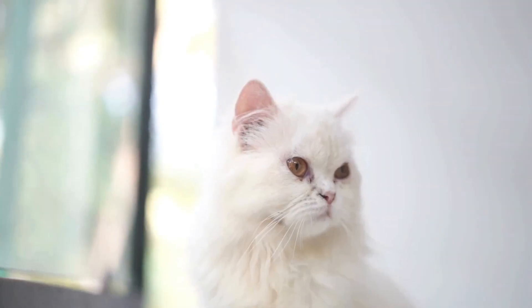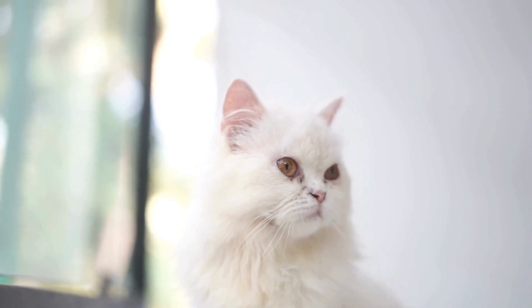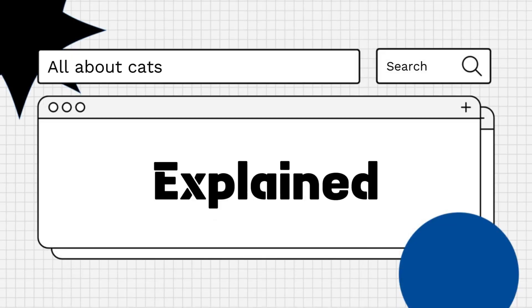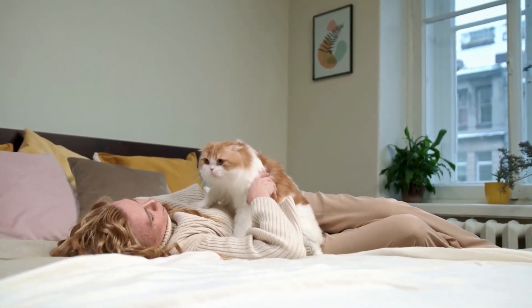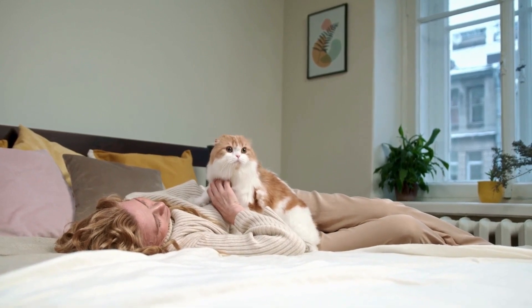Hello everyone! Are you wondering if cats can see color? Let's explore! Cats have a unique visual system that differs from that of humans, which raises questions about their ability to perceive color.